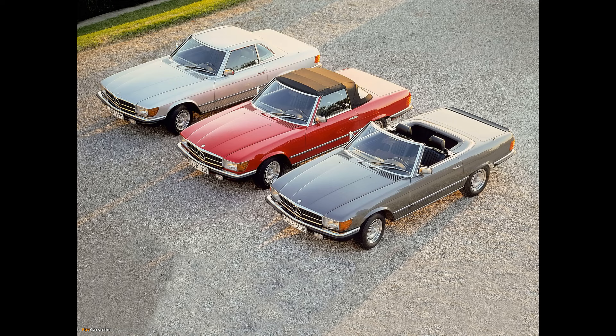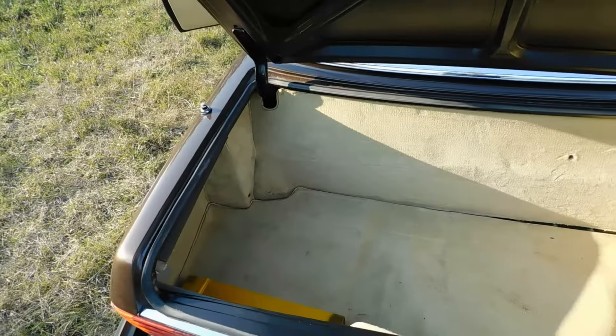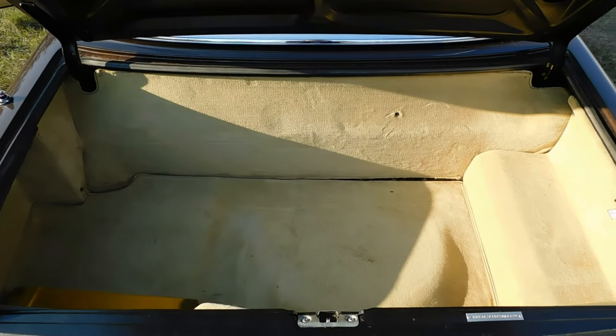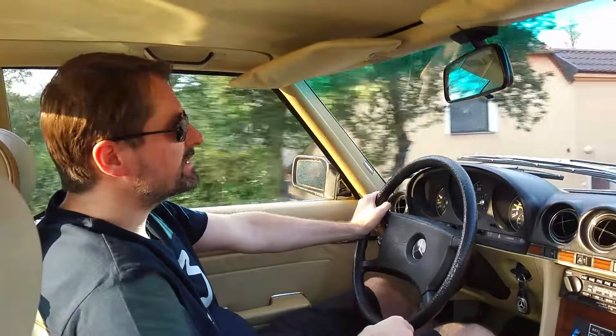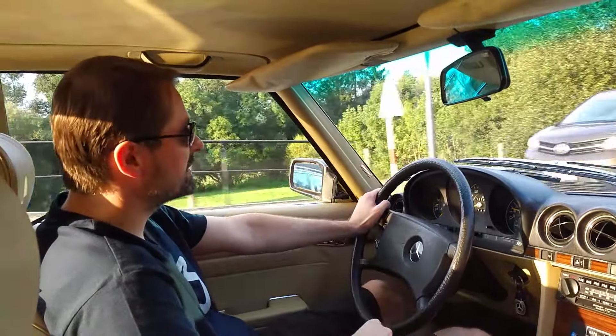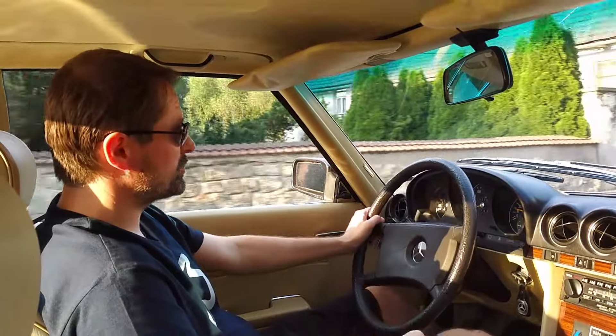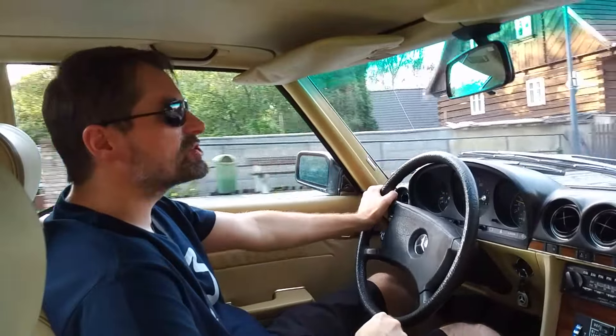The hardtop is great because the noise is minimal. Of course there's a little draft from the windows, which even on my CLK with its frameless windows happens at higher speeds — frameless windows will never seal as well as framed ones, so you have to get used to some wind noise. But this car is certainly meant to be driven in nice weather with the roof down.